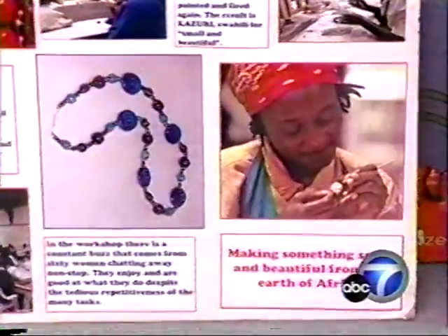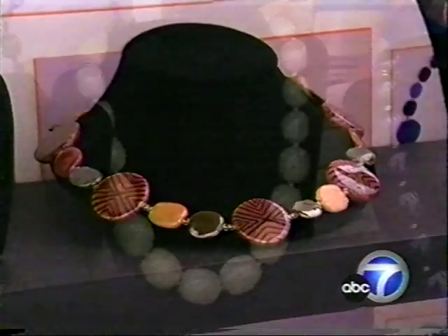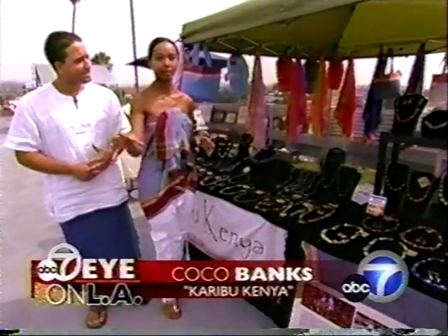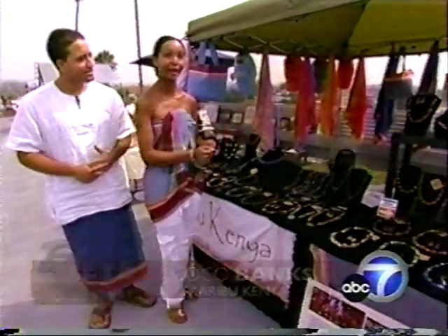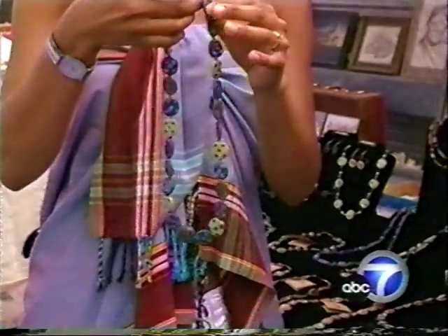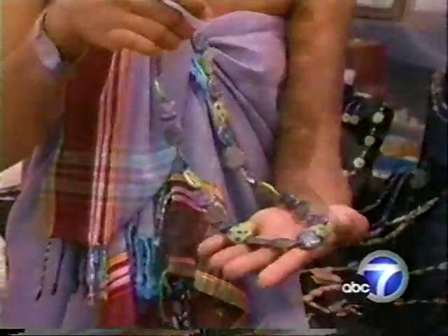Like these kazuri beads made by women from self-help groups in Kenya. It's a project that was started in the 70s, and they took about seven women out of an impoverished community and taught them the craft of how to make the beads. Today, we have about 80 women who are employed by Kazuri. The beads are molded from clay, then burned, glazed, and painted by hand.